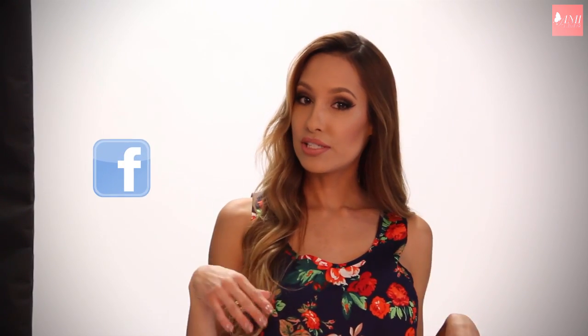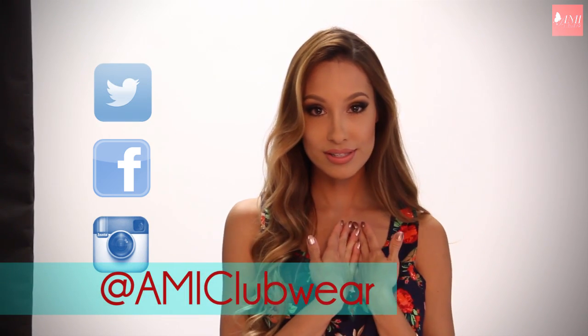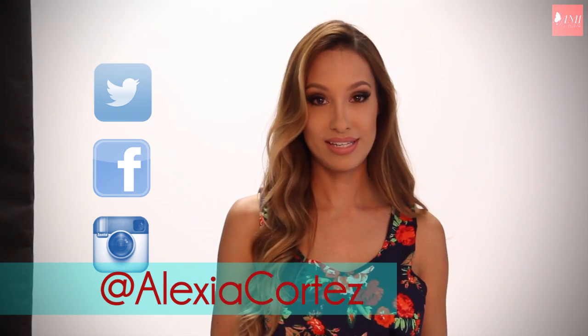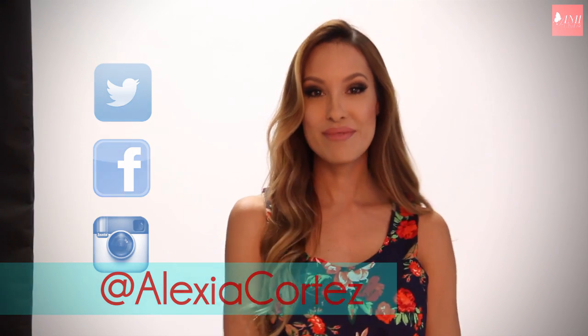I hope you found this video informative. We covered the basics for posing — it's a very extensive topic and we covered the very basics. If you want something more specific, like how to model high fashion or how to be a glamour model, please put your suggestions in the box below. Please thumbs up the video if you liked it, subscribe to our channel, like us on Facebook at facebook.com/AMIClubwear, and our Instagram and Twitter handle is at AMIClubwear. My personal Instagram is at AlexiaCortez with a Z. If you have any questions, pop them in the box below. We'll see you next time — love you guys, bye!